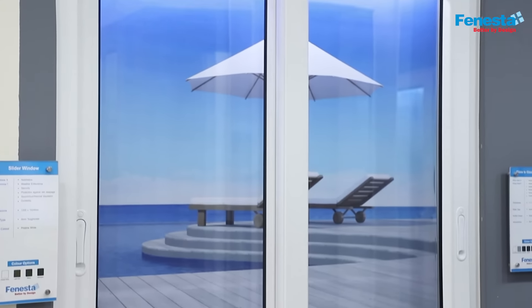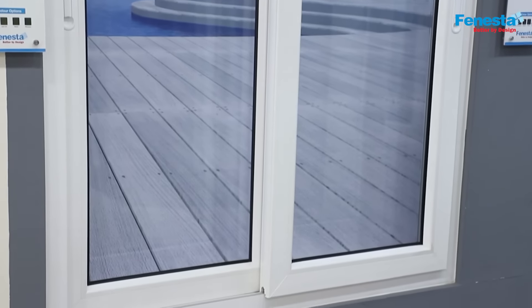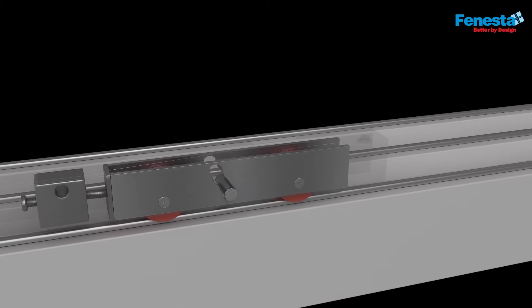It optimizes space usage as the sashes slide and do not open inward, saving any obstruction with the home interior settings. This also ensures smooth sliding and easy motion due to low friction between rollers and track.